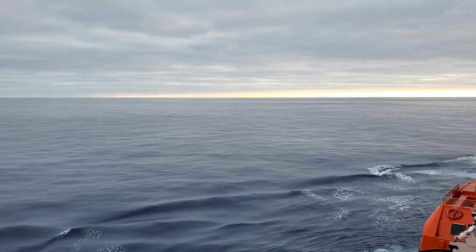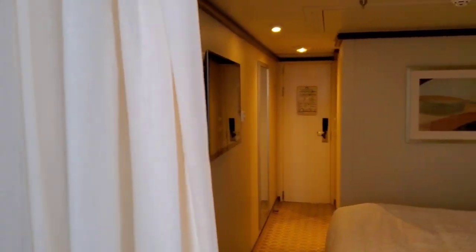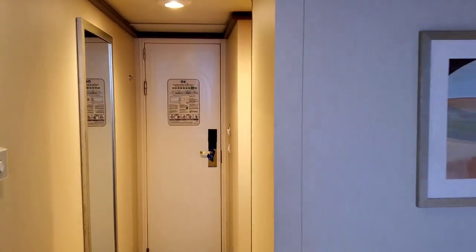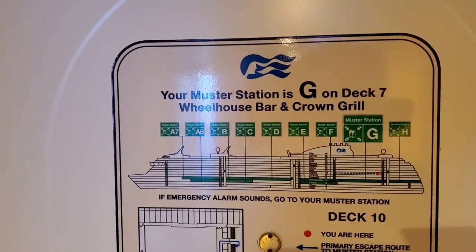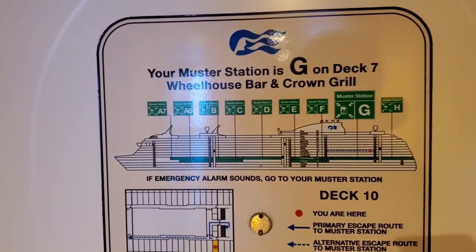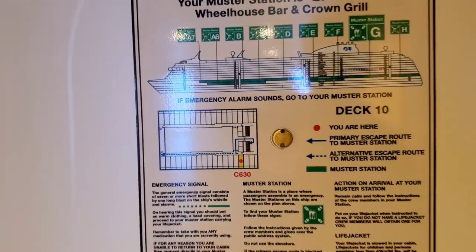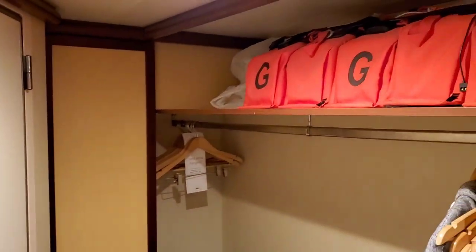The sea is so peaceful in the ocean, almost no weeds. I'll show you the different master stations of Royal Princess. The master station is at G — it's on deck 7, the wheelhouse bar and crown grill. They have nine master stations here. There are the life jackets.